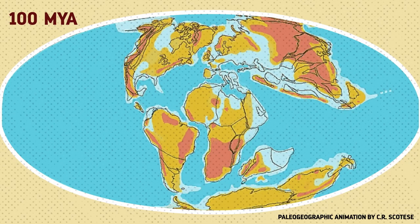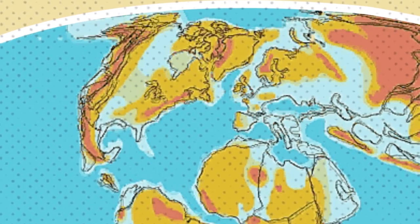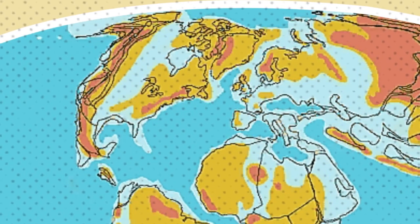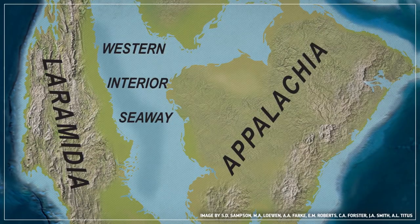Good morning, John. Around 100 million years ago, the continent that is currently North America was two or three large islands, and slicing through the space between these islands was a massive shallow ocean called the Western Interior Seaway.